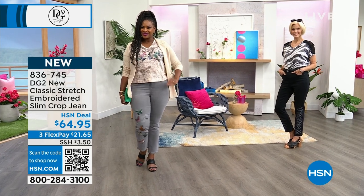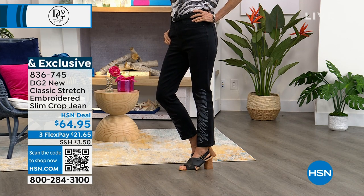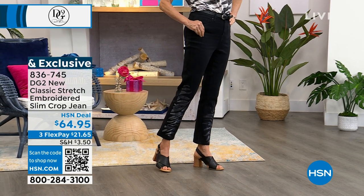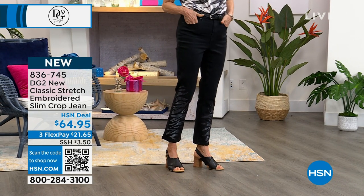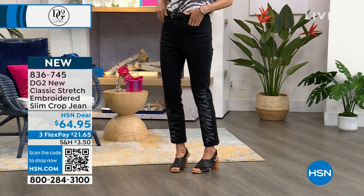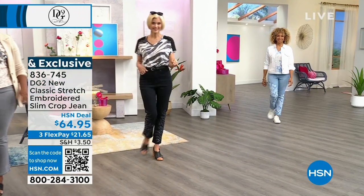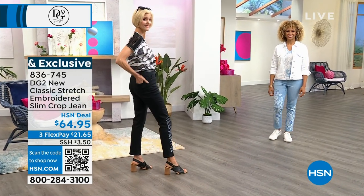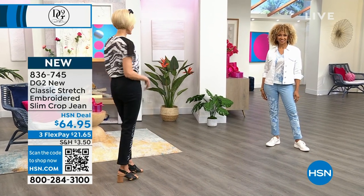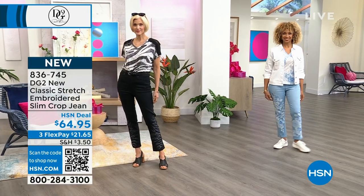On your screen it says 'slim crop jean.' It's not as tapered as a skinny and not as straight as a straight leg — consider it a slim straight silhouette that works for every body type. It doesn't taper like an ice cream cone or get tight at the ankle, and that was by design. It's the perfect option if you don't want to go full skinny but think a straight leg is too straight.